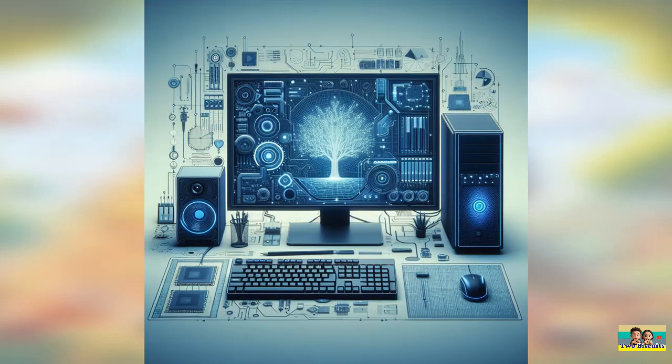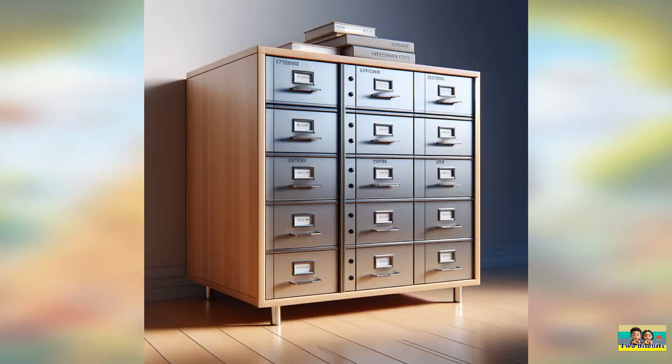Question one. Can you identify the office equipment in this picture? Take a careful look at the image and think about what equipment you typically find on an office desk. Question two. Which office tool is shown in this picture? This item is commonly used for organizing documents and files.